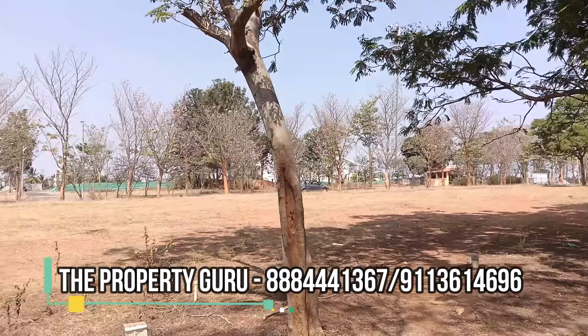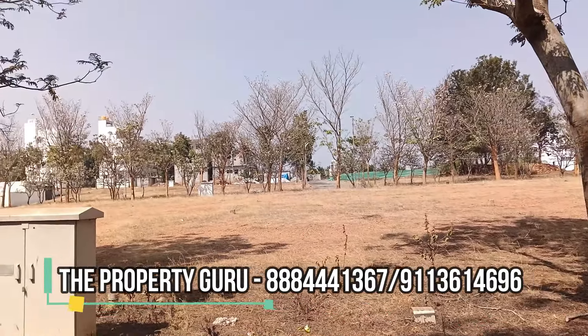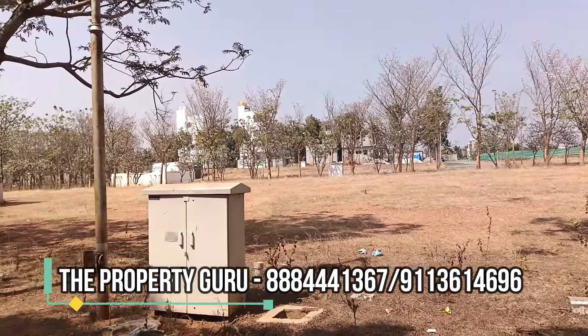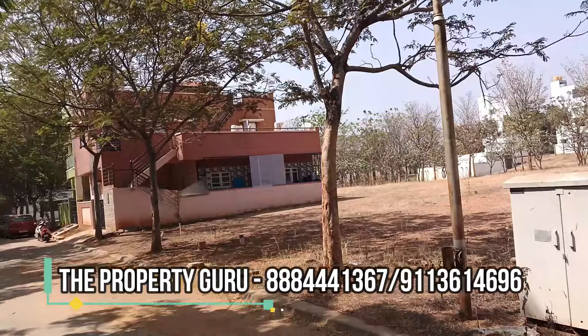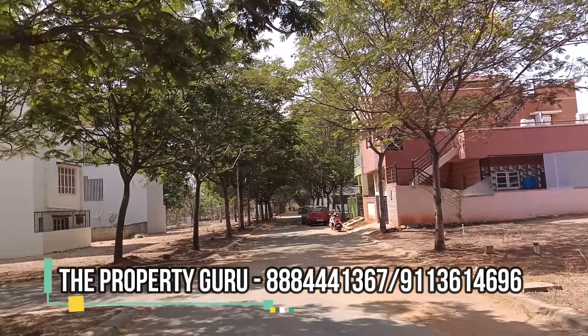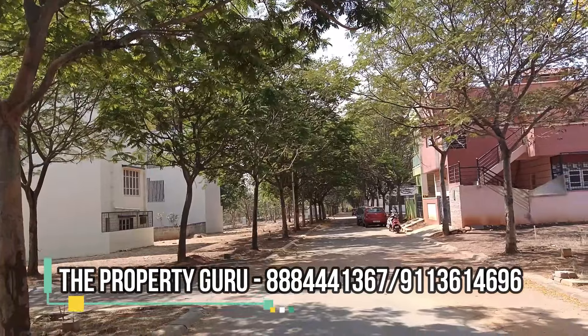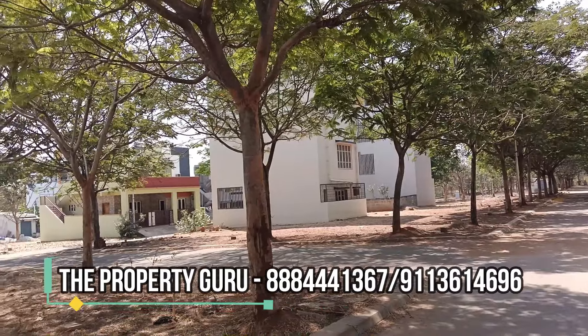The facing of the property is east and it is a BDA approved site with lots of amenities. The layout is covered with a lot of open park, tennis court, jogging track, play arena, senior citizen park, landscape garden, etc.